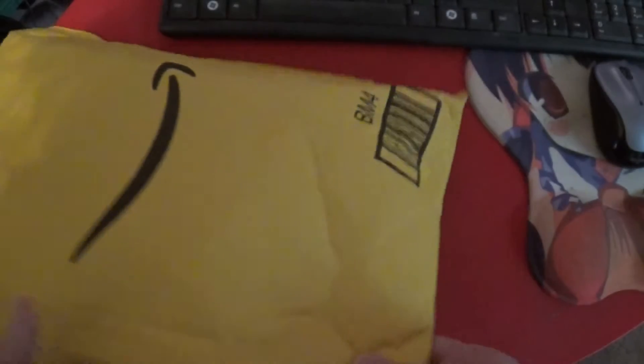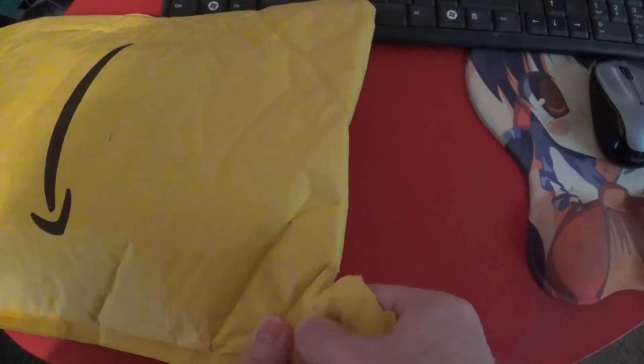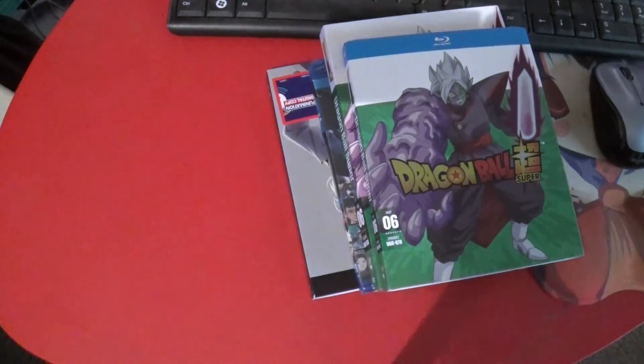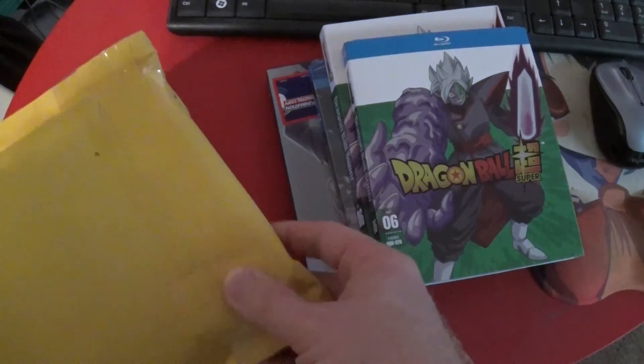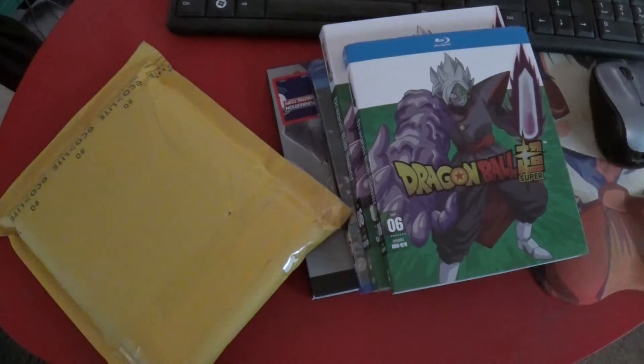All right, well this is today's main package, got two more, but let's just get this opened up and get started, because we got these four DVDs. This one is actually kind of neat because I don't think y'all have seen me catch up on any old stuff in a while.